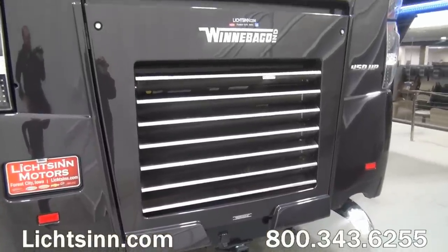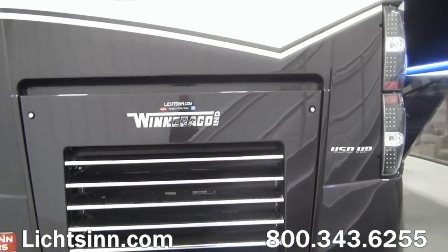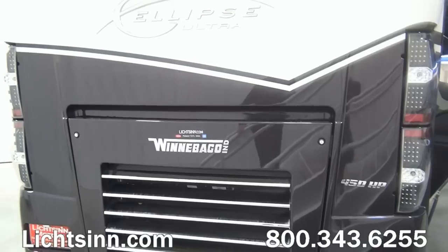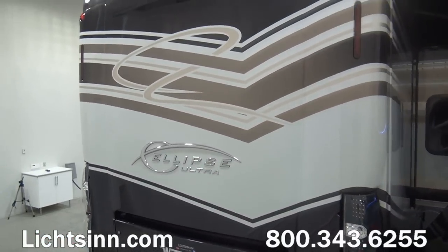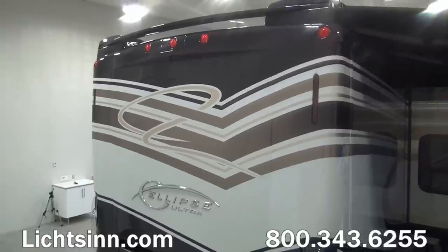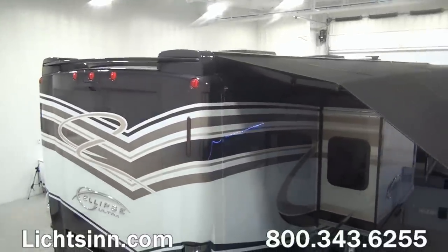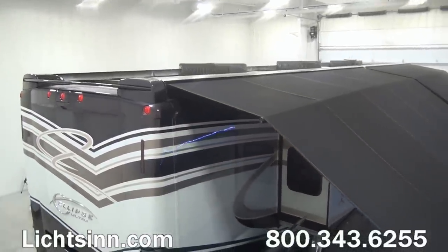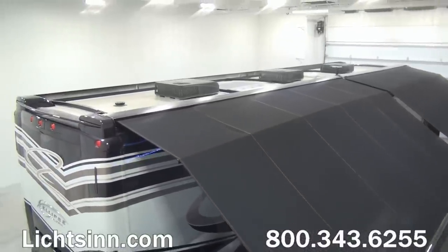A beautiful one-piece fiberglass end cap to the rear with LED taillights and dual high-mount brake lamps, along with an integrated rear-view camera monitoring system that ties in nicely to the side video camera monitoring system. As we elevate up, you can see the rear spoiler over Winnebago's crowned patented one-piece fiberglass roof as well as the integrated awning package.